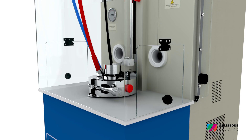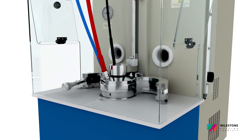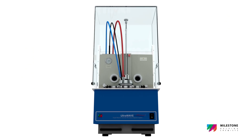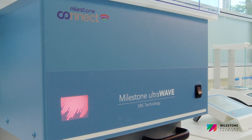At the end of the microwave run, a cooling device rapidly lowers the temperature of the solutions. The entire rack is automatically lifted to facilitate its removal. As a visual aid for the user, the colour of the backlight logo indicates the status of the sample preparation process.